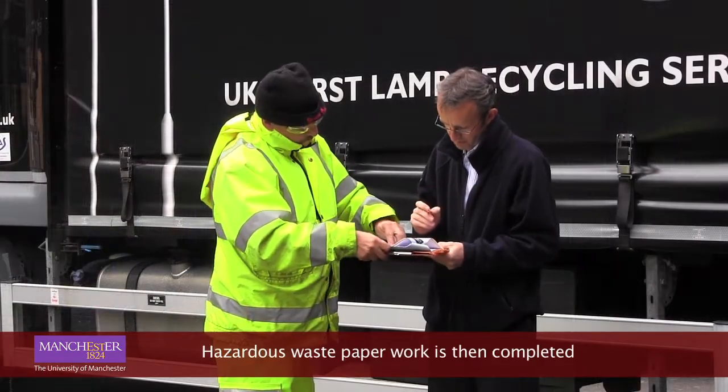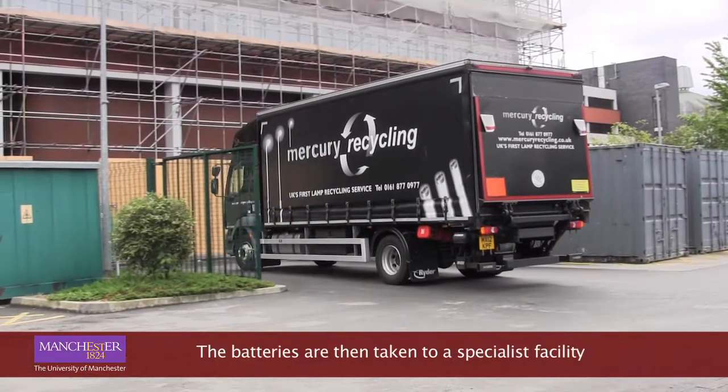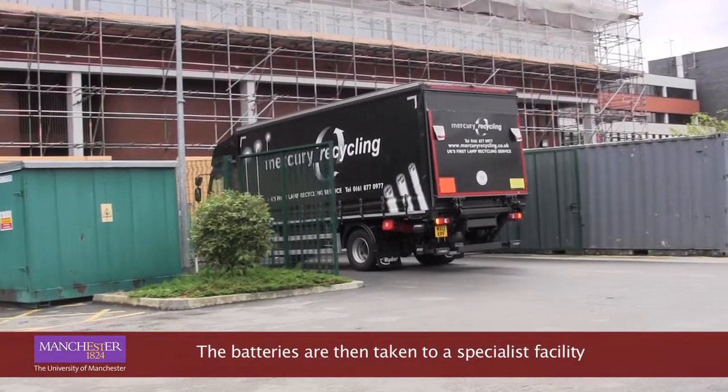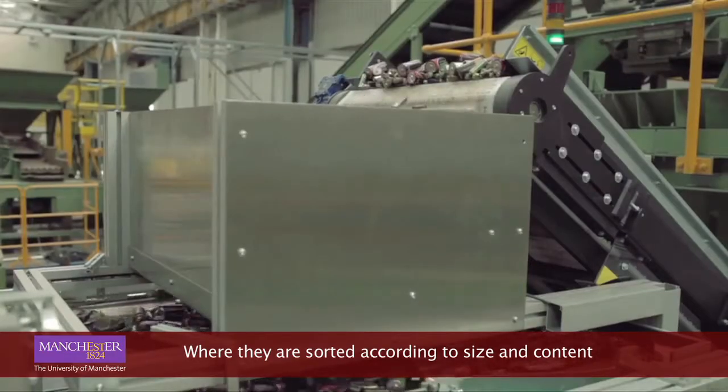Hazardous waste paperwork is then completed. The batteries are then taken to a specialist facility, where they are sorted according to size and content.